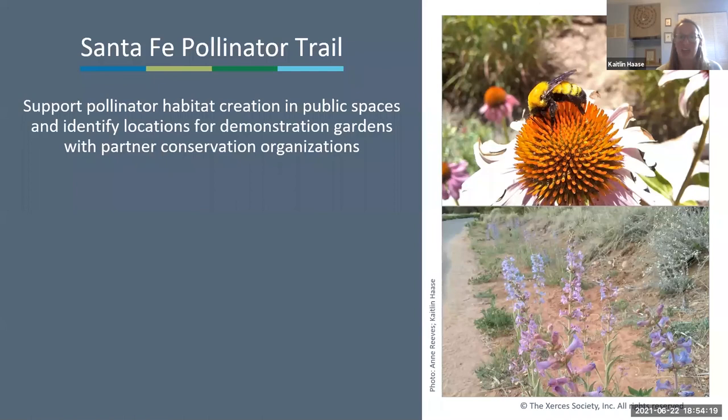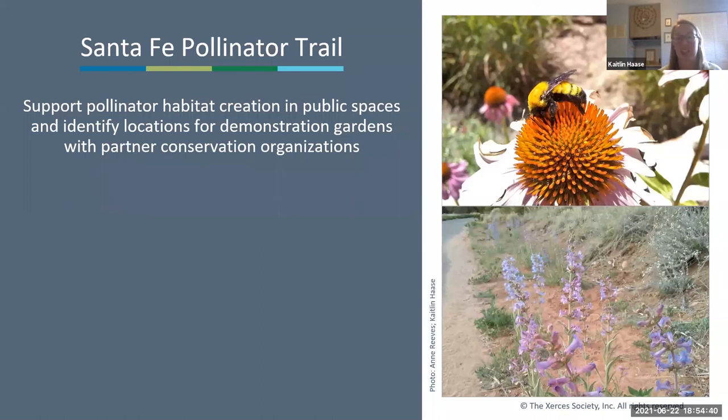To create this habitat and inform the community about how to support pollinators, we really need the help of partners within the community to build and maintain habitat in public spaces, host educational events, and share resources at accessible public locations. Santa Fe is fortunate to have a really incredible urban conservation community who have been instrumental in supporting this pollinator trail project. With these wide-reaching partnerships, we can create habitat in existing open public spaces and provide support for each other's urban conservation initiatives.